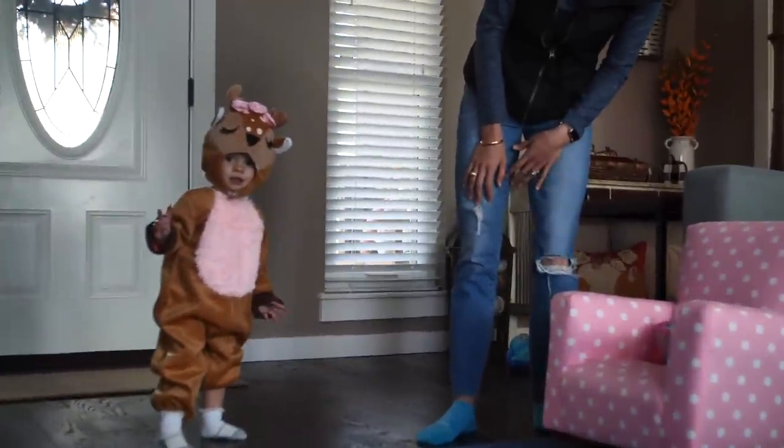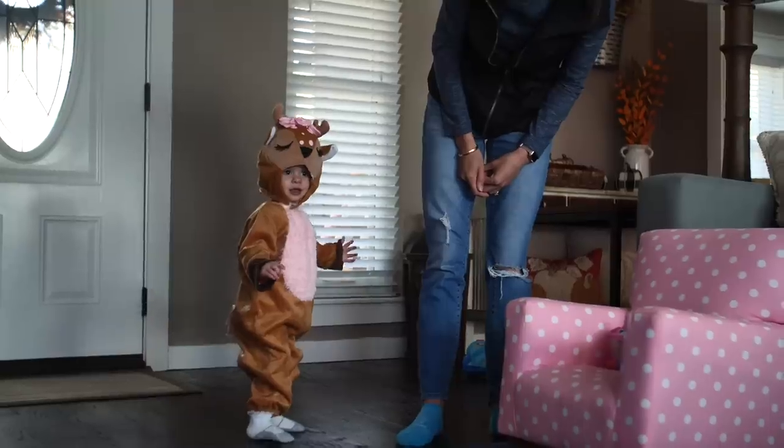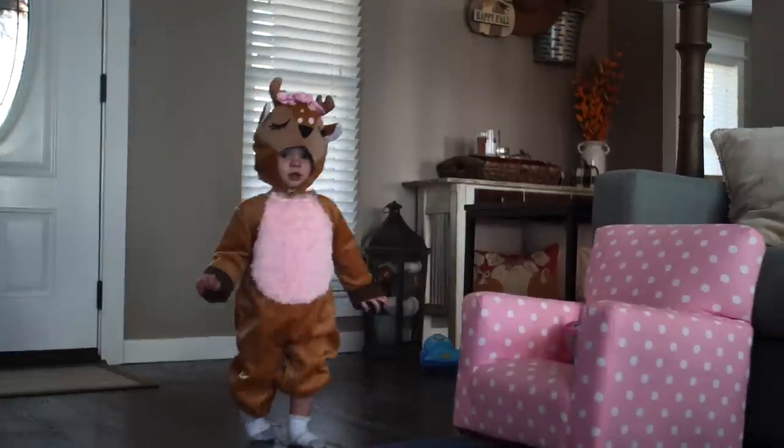Look at that deer! Look at that little doe over there. Look at that little furry doe - you're cute!